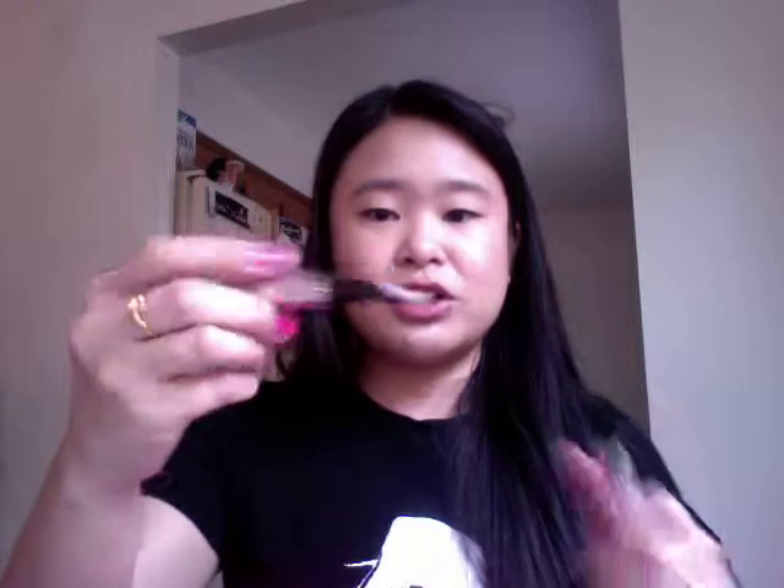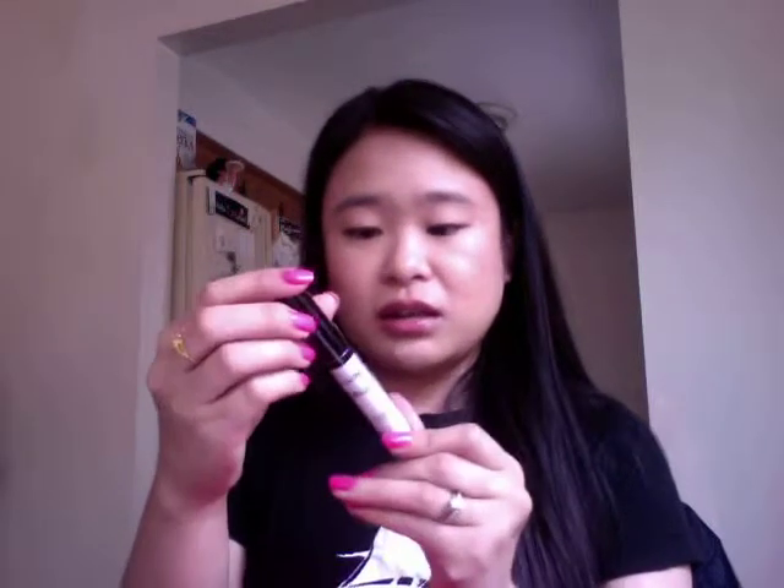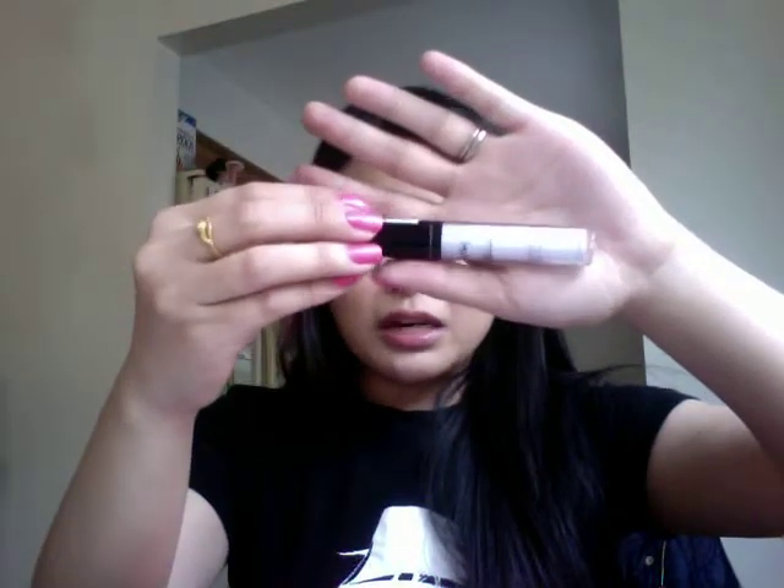I'm bringing my Mighty Nail and Cuticle Serum from Julep — it's like a brush that you click to apply on your nails. Then my Ecotools Travel Kabuki Brush, super soft. I haven't used it yet because I just got it in the mail a week ago. And I'm bringing my NYX HD Photogenic Concealer in Lavender. It actually helps reduce redness — if you have a breakout, it counters the redness and then you can put your regular concealer over it. Really nice.